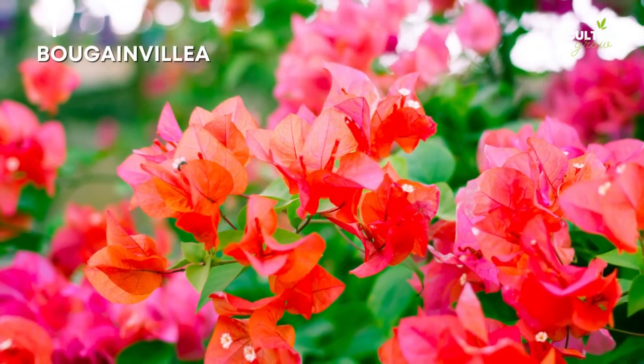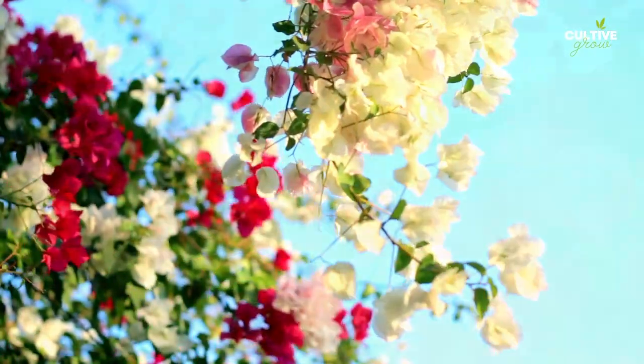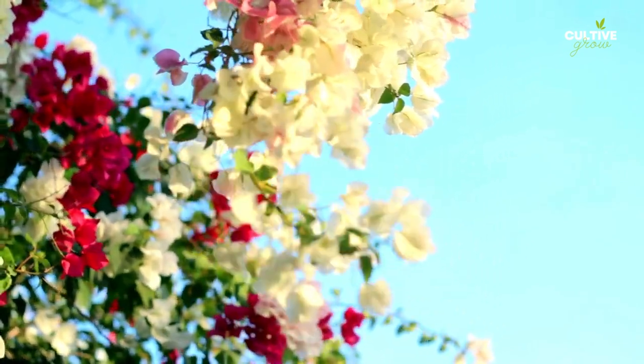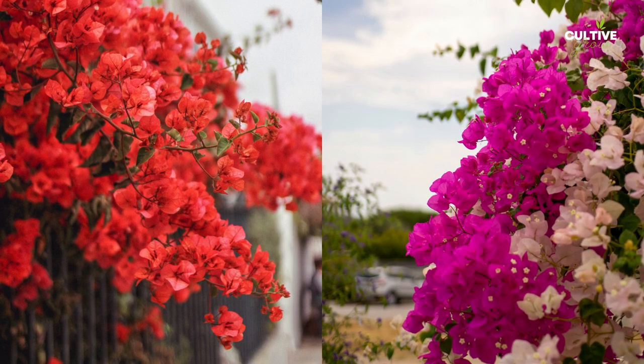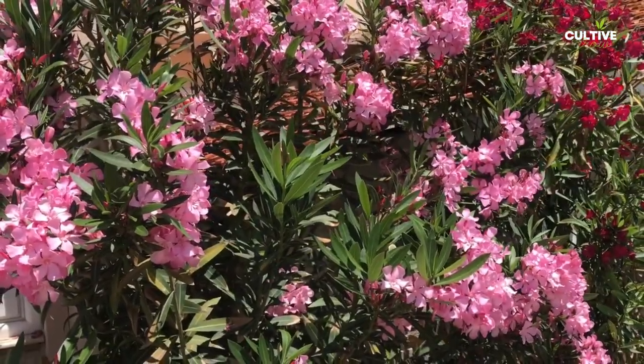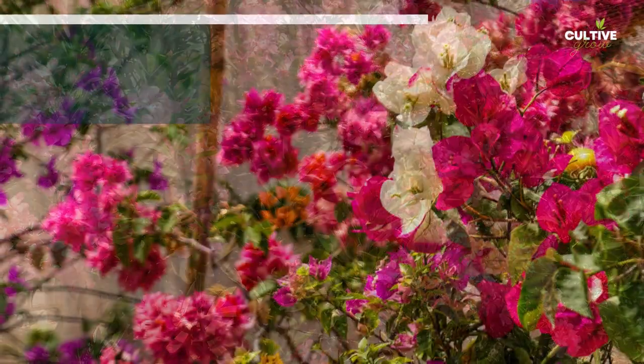Number 4: Bougainvillea. Bougainvillea is a stunning flowering vine known for its vibrant and eye-catching display. It features clusters of colorful bracts surrounding small, inconspicuous flowers. This tropical plant thrives in warm climates and adds a touch of exotic beauty to gardens, fences, and trellises.